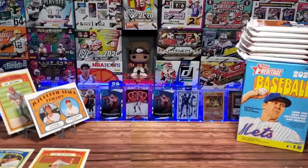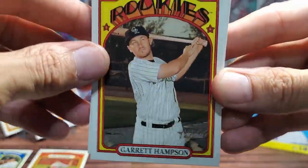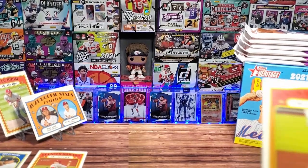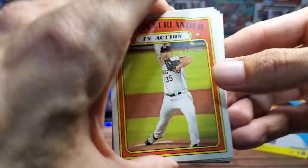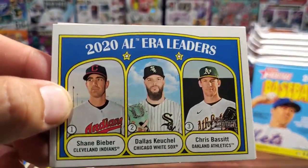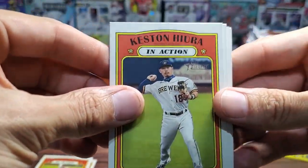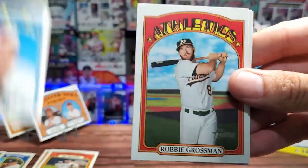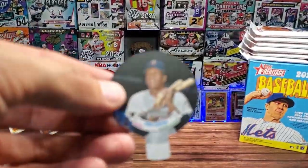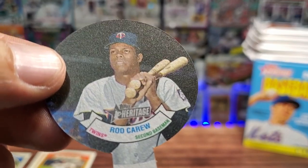We have Rookie Stars from the Phillies: Spencer Howard and Alec Bohm — Bohm is showing up! We got Gregory Polanco and George Polanco — they might be brothers, maybe not. We have Framber Valdez and a Chad Kuhl — that is a cool way of spelling 'cool'. I saw pinstripes and got excited but it's not the Yankees, it is the Rockies — Garrett Hampson. We got Justin Verlander in action and 2020 AL ERA leaders: Shane Bieber, Dallas Keuchel and Chris Bassett.